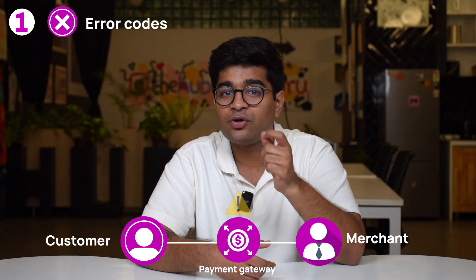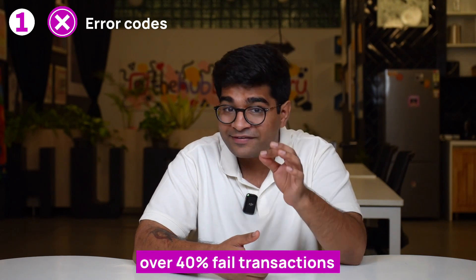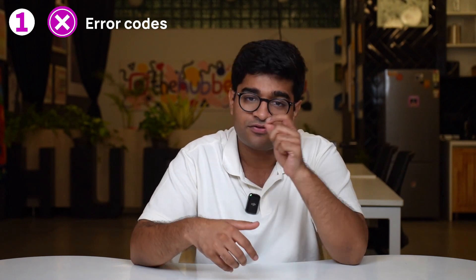By receiving this information, merchants can understand why the transaction didn't go through. Some researchers have revealed that over 40% of failed transactions are attributed to insufficient funds in the customer's account.